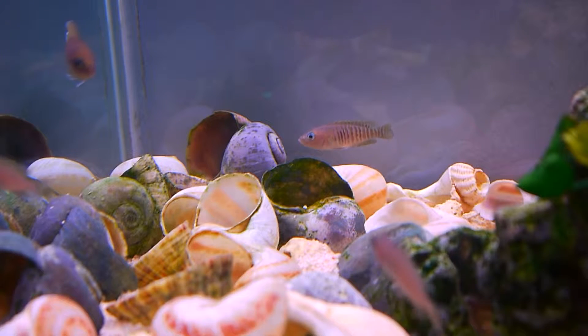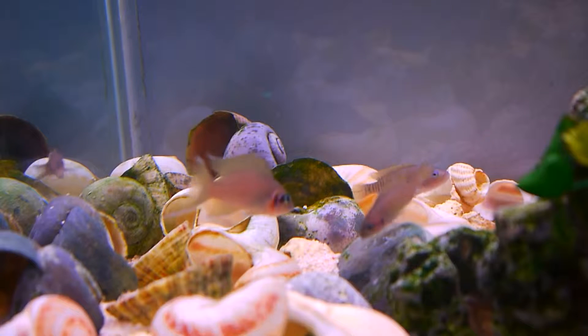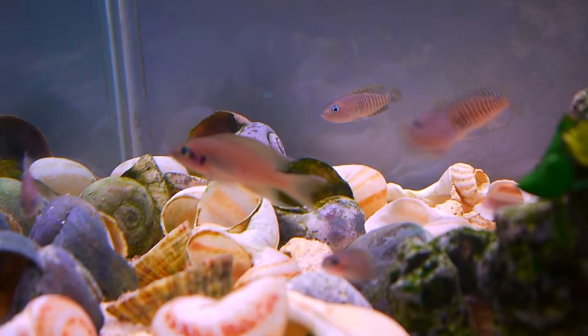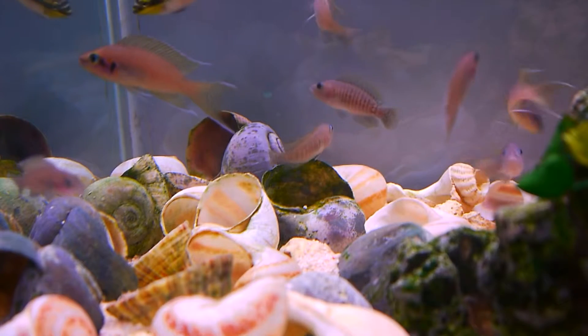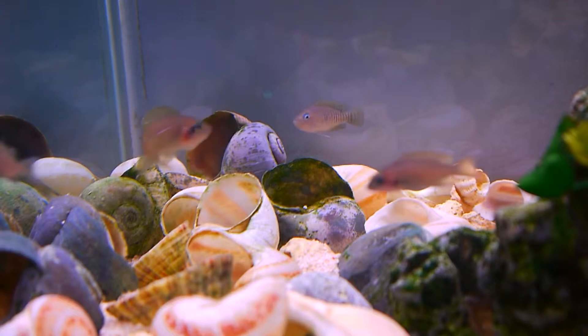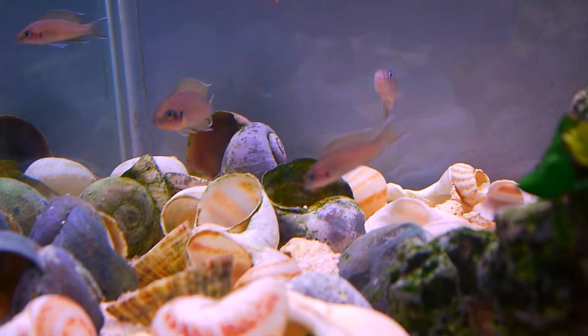As you can see, the female is guarding this shell, the one right in the centre with the green opening. She's not letting any fish near it. Every so often she goes in like that, and I think she's fanning the eggs maybe, checking that they're alright. After doing a water change, I think that definitely contributed.